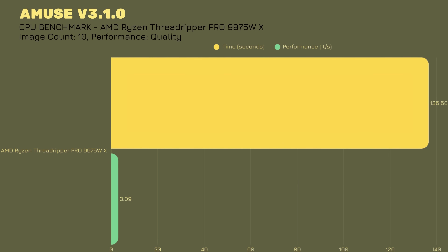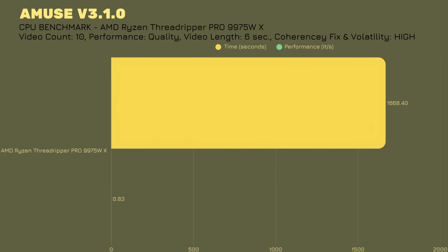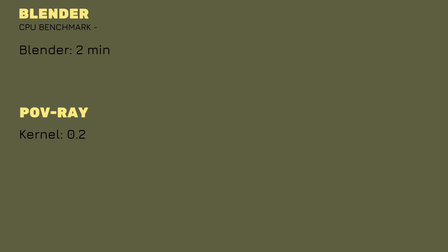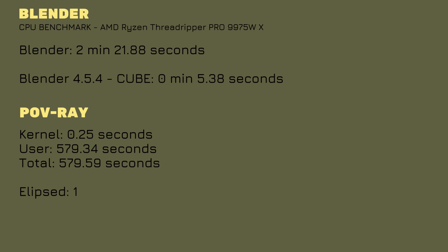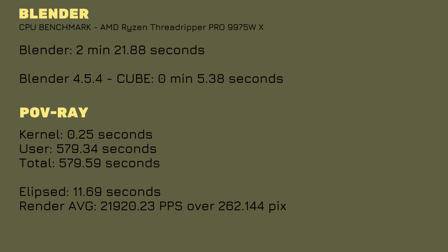For benchmarks I don't usually run — MUSE version 3.1, image count 10, performance set to quality: 136.6 seconds to render 10 images at 3.09 images per second (raccoon playing guitar prompt). Video generation: monkey eating a banana, 10 videos, quality setting, 6-second clips, coherency fix high — 1668.4 seconds to finish at 0.83 performance. POVRay: kernel 0.25s, user 579.34s, total 579.59s, elapsed 11.69s, render average 21,920.23 PPS over 262,144 pixels.